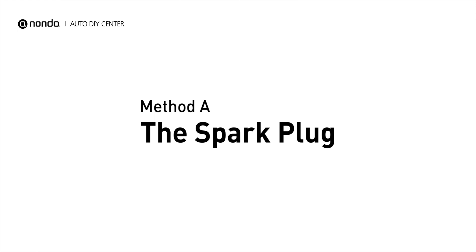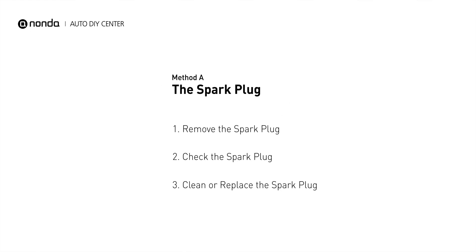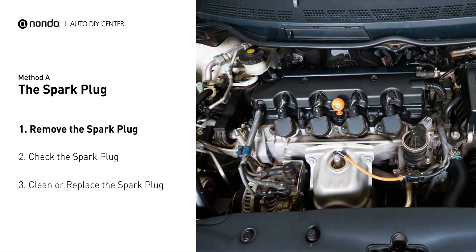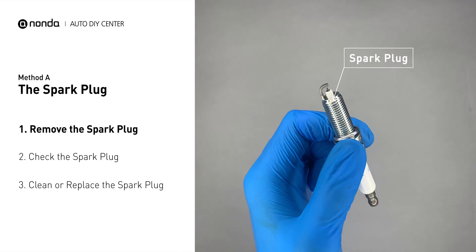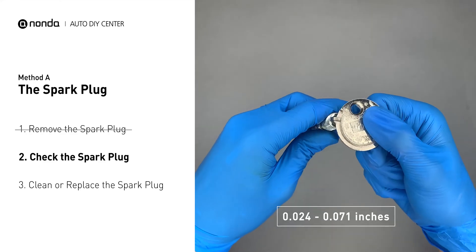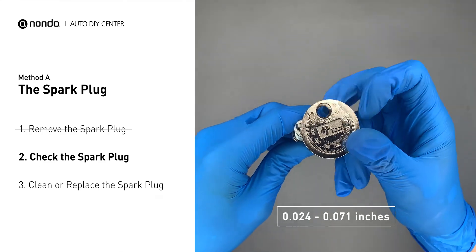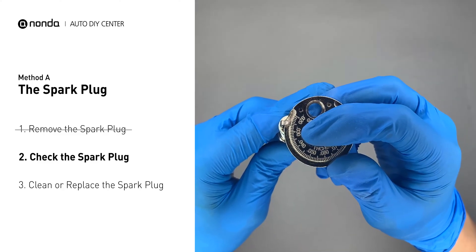Method A: the spark plug. The spark plugs are located at the engine end of the wires, under the plug covers that attach them. First, carefully remove the spark plug. Use the spark plug gapper to check the spacing of the spark plug. Normally, the spacing should be between 0.024 to 0.071 inches.